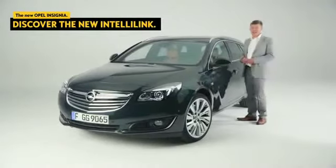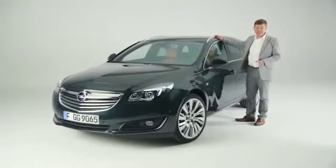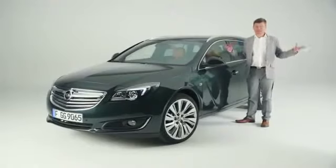Hi, my name's Alex. This is the new Opel Insignia and I love it. And the thing I like most about it is IntelliLink, the all-new infotainment system offering lots of features that keep you connected to the world outside.